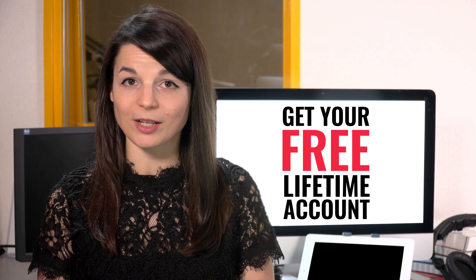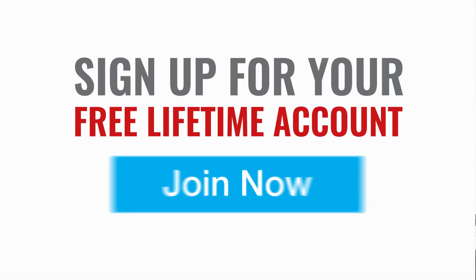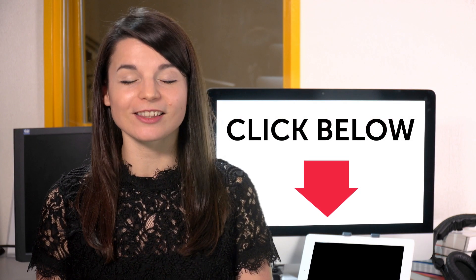Want to speed up your language learning? Take your very first lesson with us. You'll start speaking in minutes and master real conversations. Sign up for your free lifetime account — just click the link in the description.